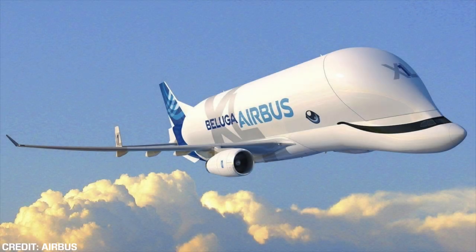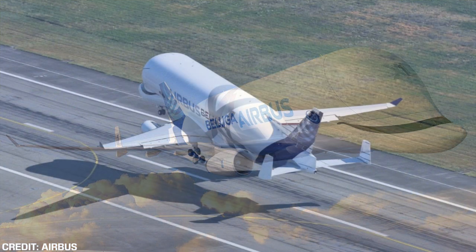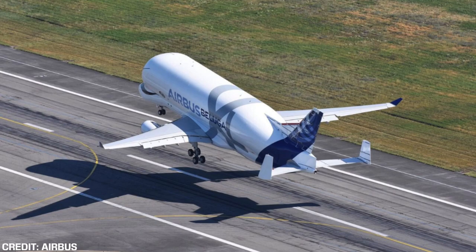Hey everyone, welcome back to DJ's Aviation. During the 2018 Farnborough Airshow, both Airbus and Boeing have been extremely successful in terms of orders and more. During day four of the airshow, with Boeing stealing the show so far in regards to new orders, Airbus has also had an excellent day aircraft-wise.